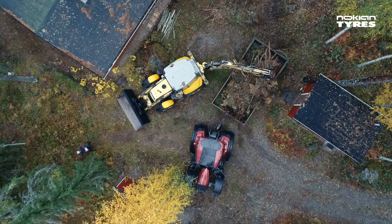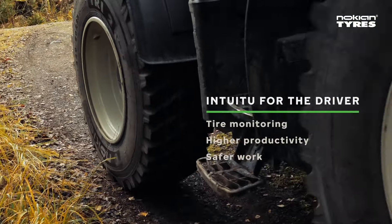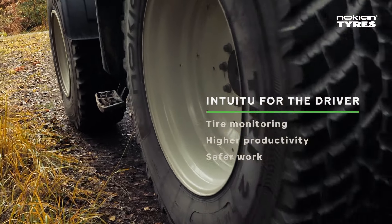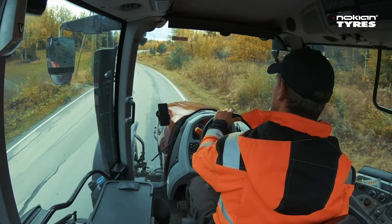Not everybody needs the same data. The driver needs to be alerted the moment the tyre overheats or the pressure gets too low. Intuitu does exactly this and makes his working day more carefree.